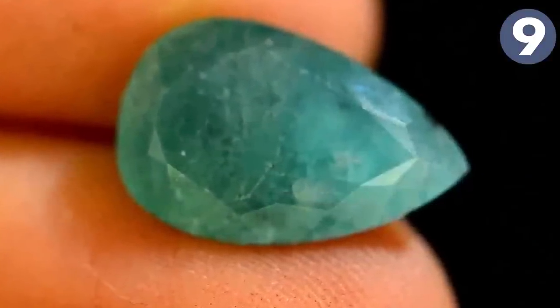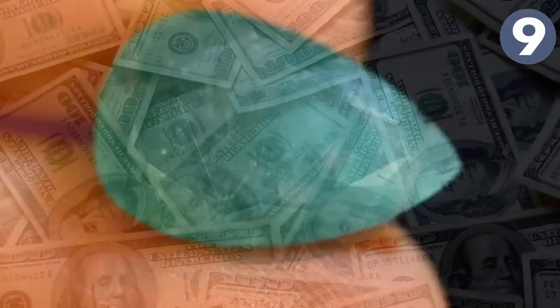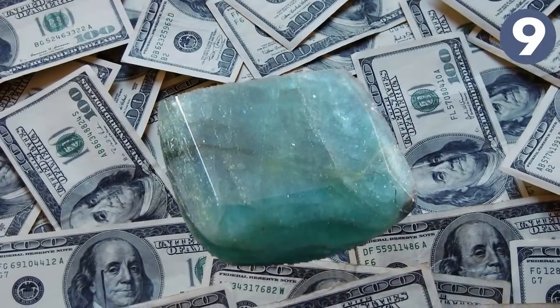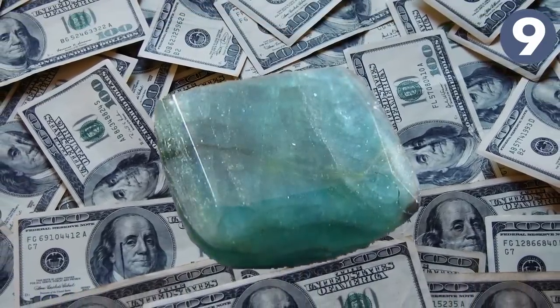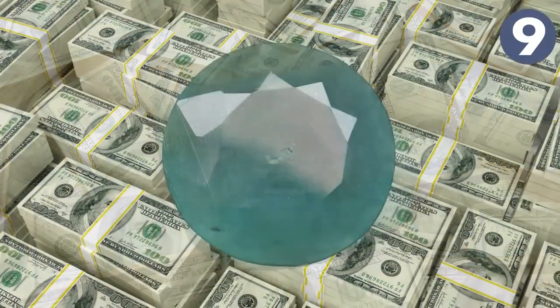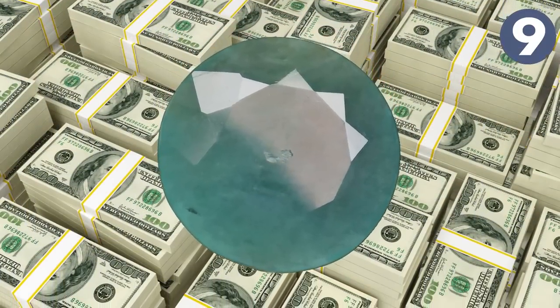A single carat of grandidierite, depending on the cut, sells for about $2,000 to $3,000. It has a high fluctuation rate, ranging from about $1,500 to $3,500, but typically you see about one carat for around $2,000.